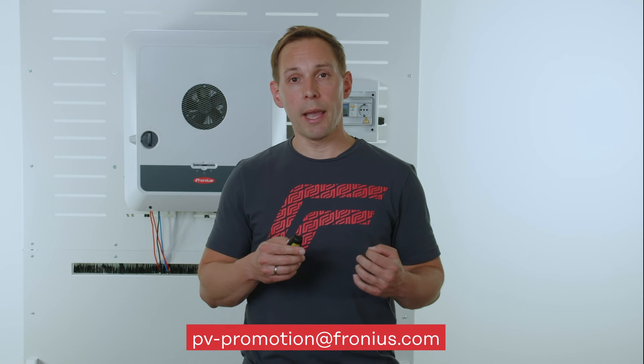The exact payment amount as well as all installed inverters will be communicated to you via email beforehand. If we do not have any bank details for your company we will get in touch. You can find all the information as well as the full terms and conditions on our website. If you have any further questions we are happy to assist — just drop us an email at pv-promotion@fronius.com.